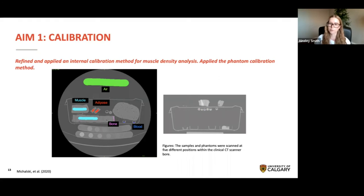We used the standard clinical chest and standard clinical abdominal protocols, which differ in slice thickness, x-ray tube current, and some other parameters. This was done to mimic what we would see in a clinical setting, as patients may be positioned differently and different protocols may be used, which will affect the Hounsfield unit values. After the scanning, I applied the two calibration methods. We adopted the internal calibration approach described by Michalski et al. for muscle density analysis, which estimates the effective scan energy by relating the mass attenuation coefficients and the measured Hounsfield units of internal regions of interest such as air, muscle, adipose, bone, and blood.